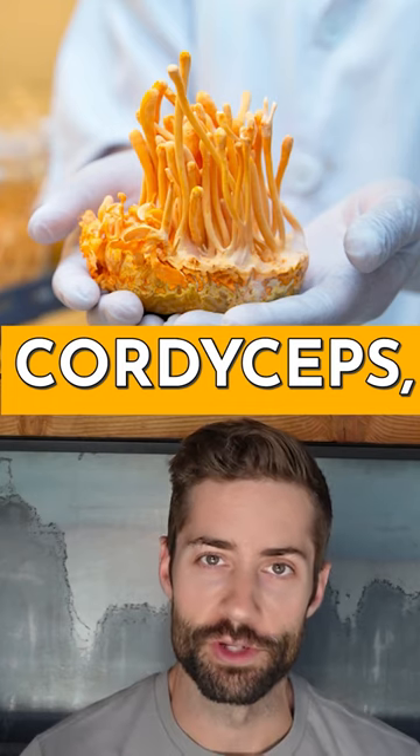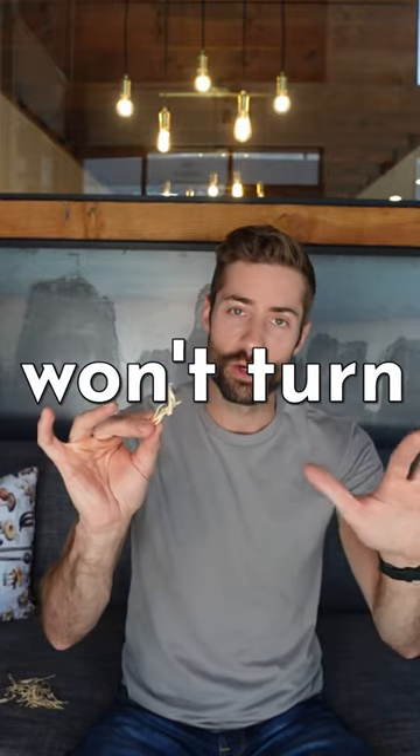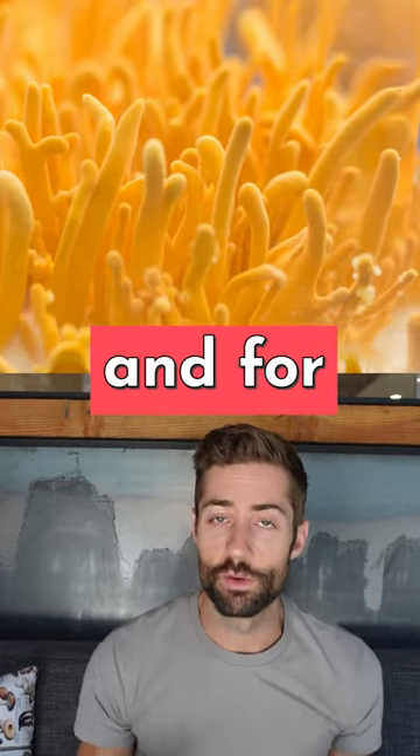The answer is cordyceps, the adaptogen that looks like a Cheeto. Luckily, this version of cordyceps won't turn you into a zombie. Instead, this mushroom has powers that can be harnessed for energy, for endurance, and for lung health.